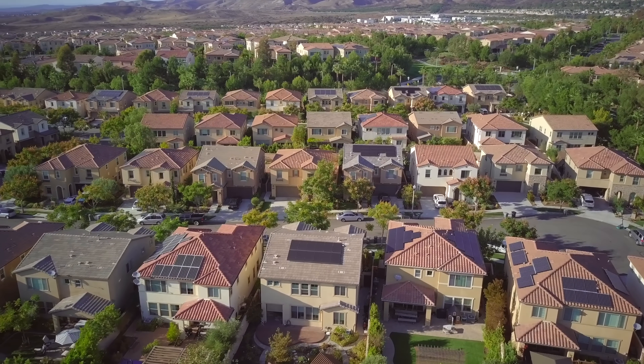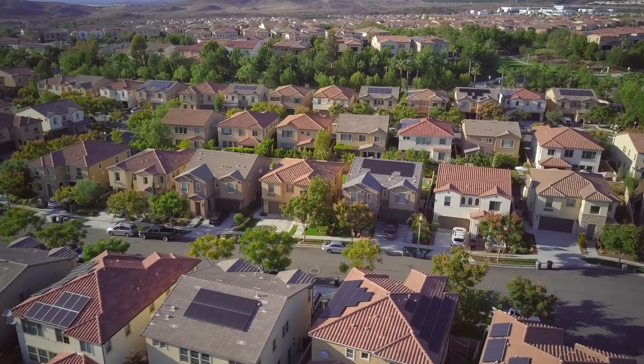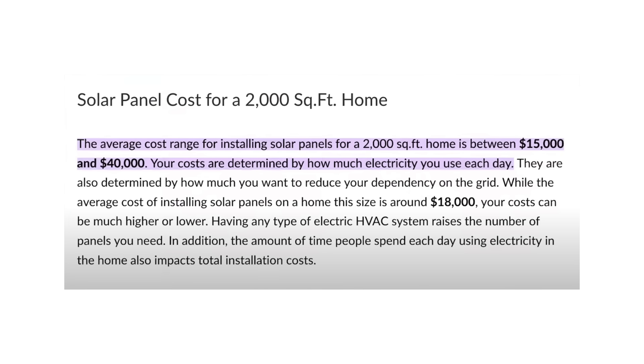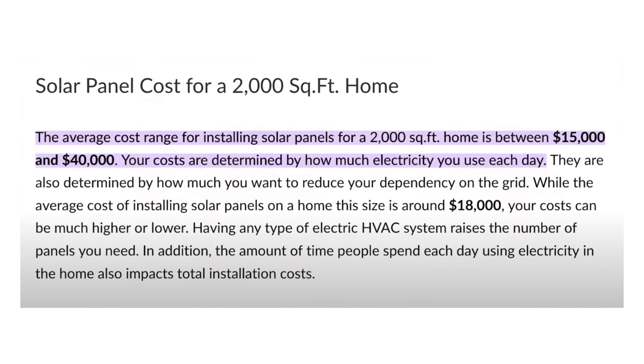To start, we have to look at the overall cost of solar to put on your house. This really comes down to the size of your house, and for this example we're just going to look at a 2,000 square foot house, which is a little bit larger than the average size house here in the greater Los Angeles area. As you can see in this article from fixer.com, it is going to range in price anywhere from $15,000 to $40,000. Huge spread — I know, I'll explain.